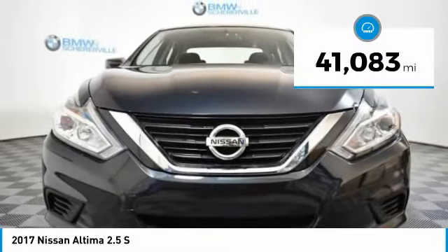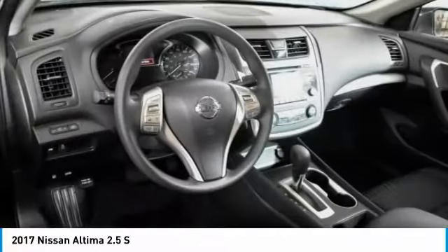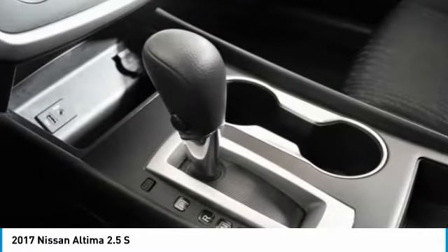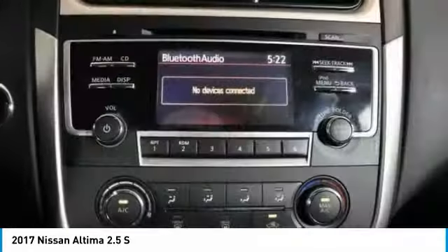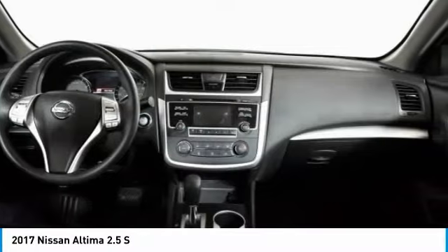This vehicle has less than 45,000 miles. Here are some of this vehicle's great options: traction control, dual airbags, power steering, four-wheel disc brakes, AM FM stereo with CD player, center armrest, security system, power windows, trip computer.